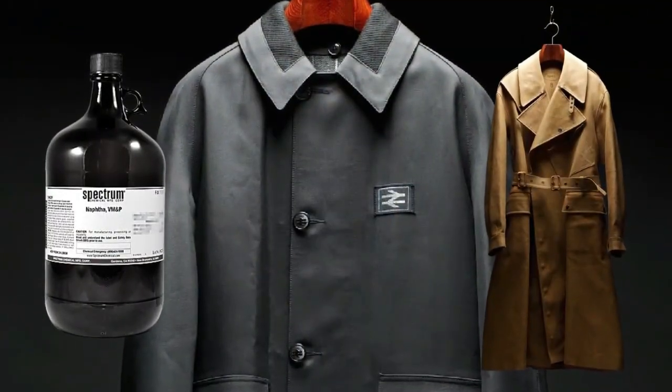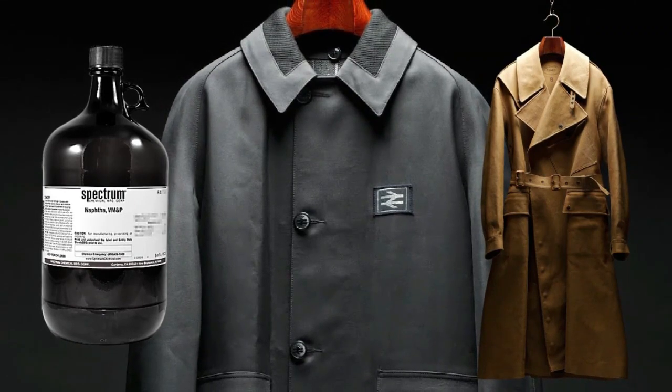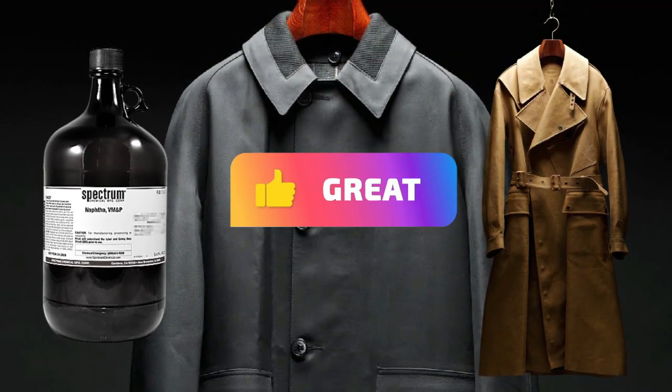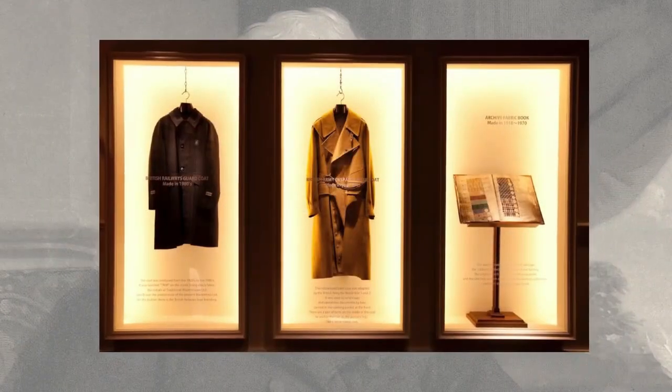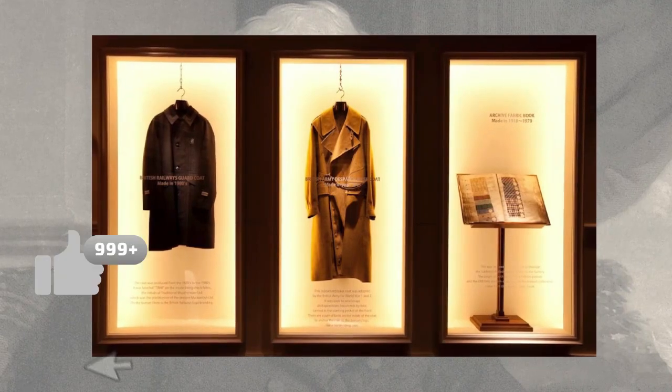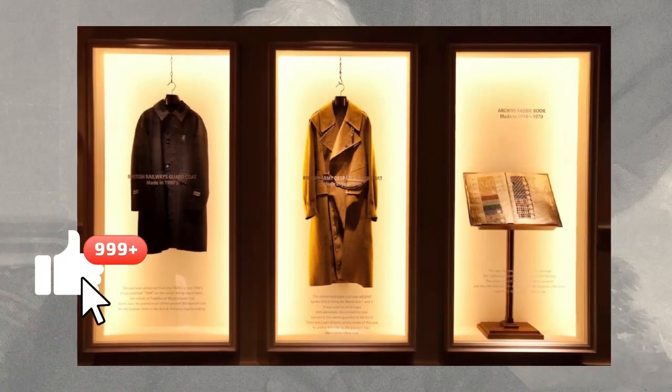In 1823, McIntosh patented his new process. By sandwiching a layer of liquid rubber, made with naphtha, between two layers of fabric, McIntosh had created a new material that would be resistant to water while also remaining flexible and wearable. Resistant to wet and rainy conditions, the new fabric was perfect for making coats. The Mac was born.